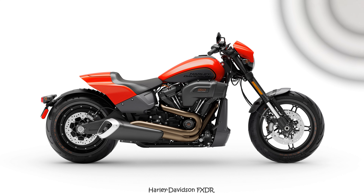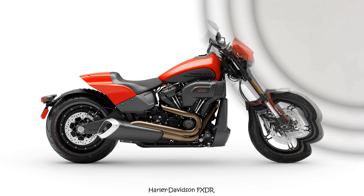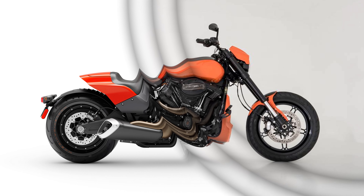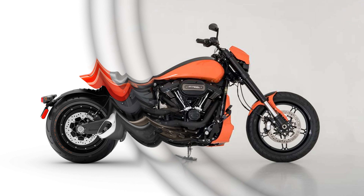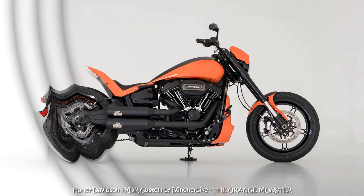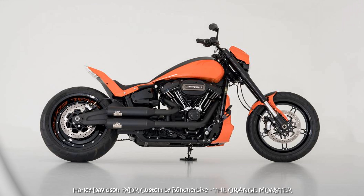This Graubünden bike boasts a plethora of custom features, each element a testament to meticulous craftsmanship and innovation. The rear Bündnerbike 3D design, accentuated by dazzling LED lamps, stands as a striking emblem of innovation and artistry. The bespoke tank, a hallmark of Bündnerbike's creative ingenuity, complements the machine's distinct character flawlessly.